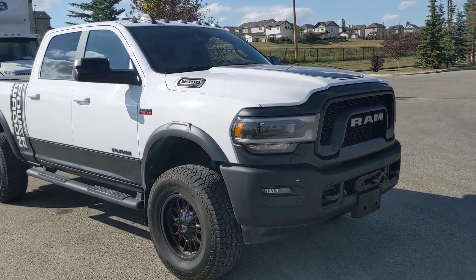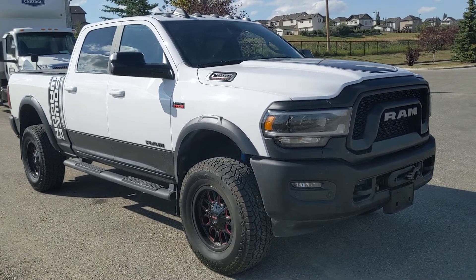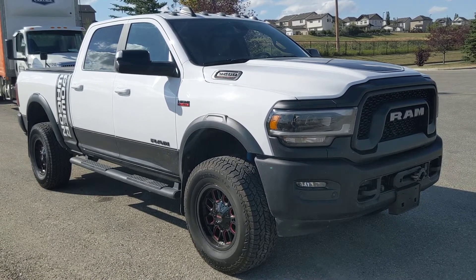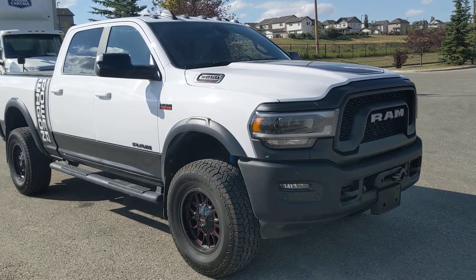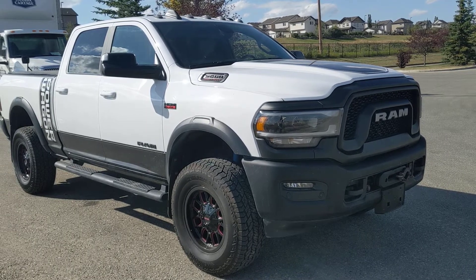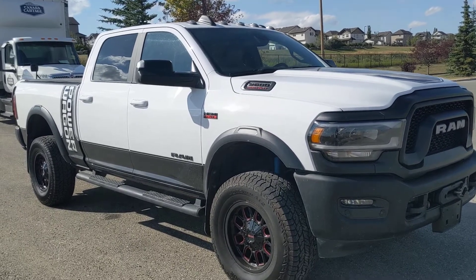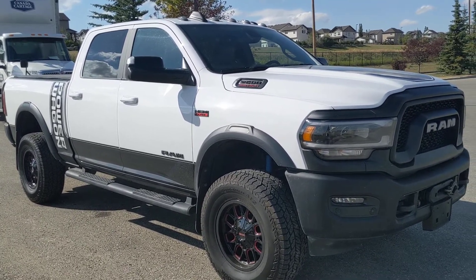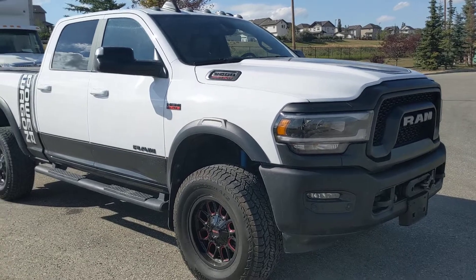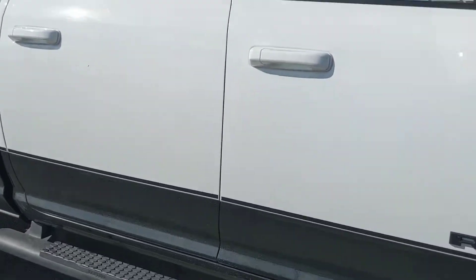When this generation of the Ram Power Wagon came out, I looked at it and said I want that truck. I couldn't afford it brand new, but I just fell in love with it and never looked back. I found this deal, drove a long distance to pick it up, and traded my Ranger for it. Obviously there was some negative equity, but it was a decision I was happy to make.